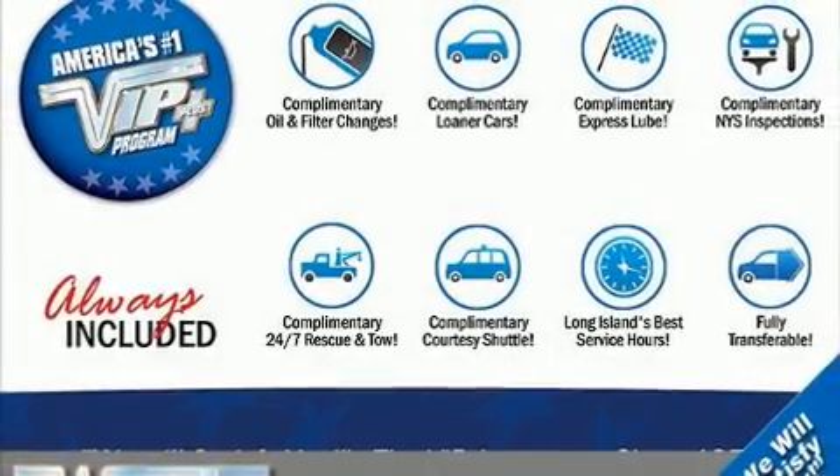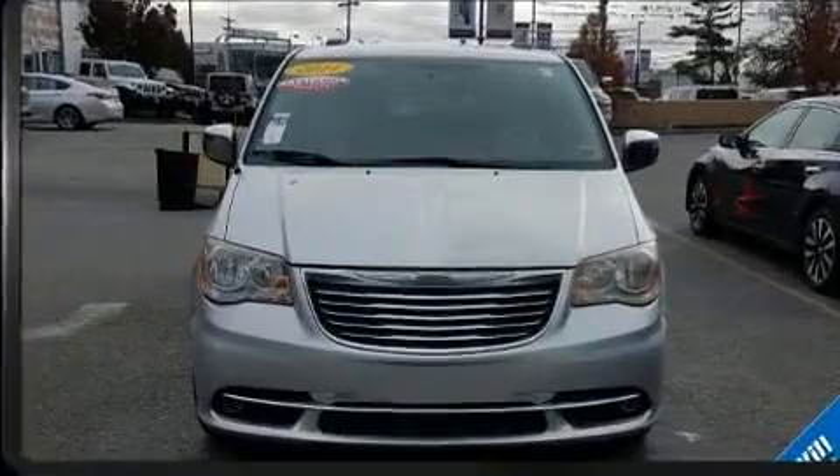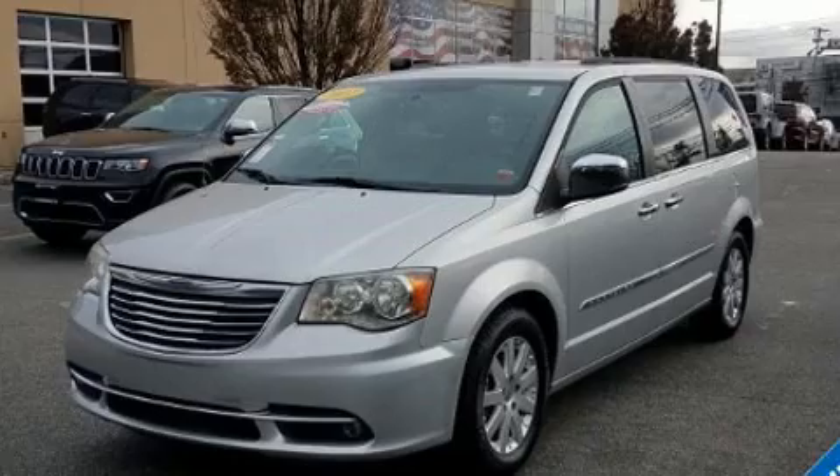Treat yourself to a test drive in the 2011 Chrysler Town & Country. Smooth gear shifts are achieved thanks to the refined six-cylinder engine, and for added security, dynamic stability control supplements the drivetrain.